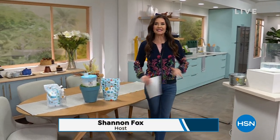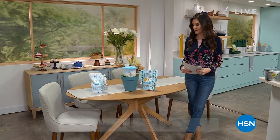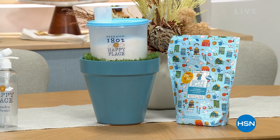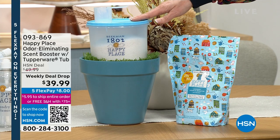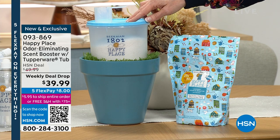Beekman 1802 launched Happy Place to take out the toxins and all of the nasty chemicals in your laundry. We've got an odor eliminator and scent booster — if you've never seen it before from Beekman 1802, that's because we sell out of it every time we offer it, and it's never been this low a price before.